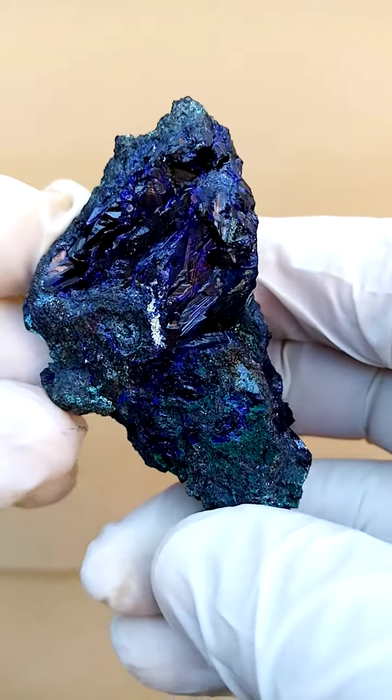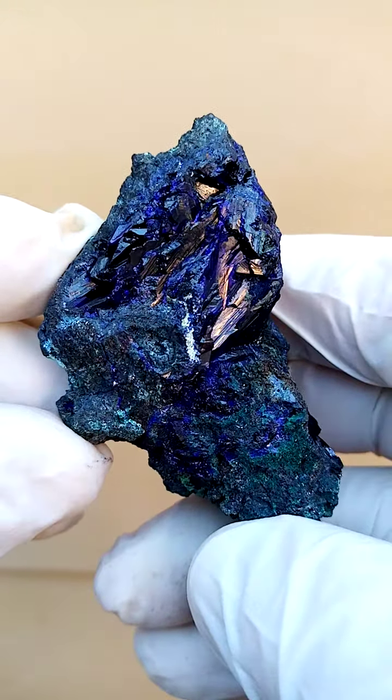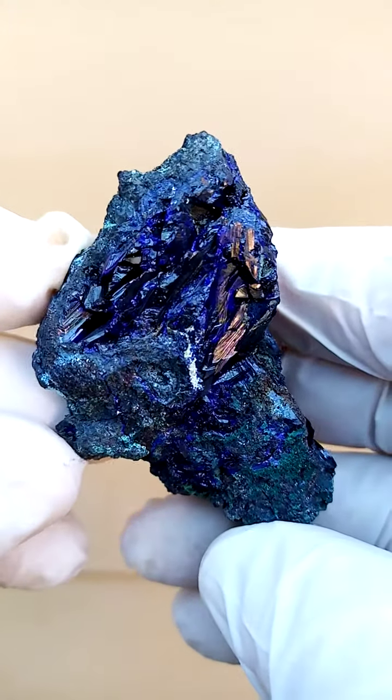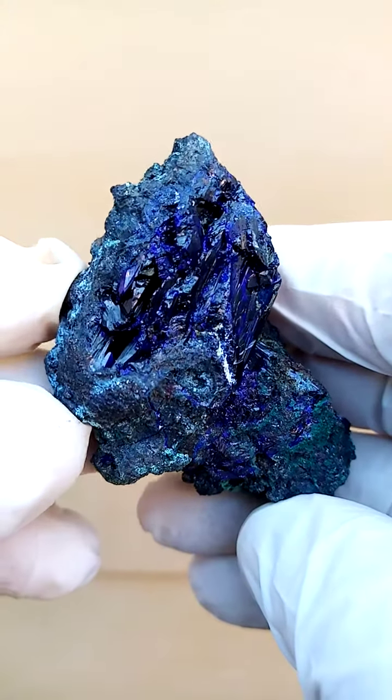From the Tsumeb Mine, Namibia. Dark, rich azurite. Azure blue. Dark, dark blue. All the way from the Tsumeb Mine, Namibia.